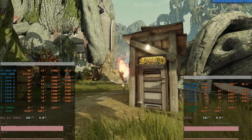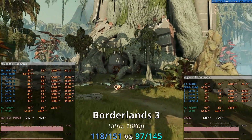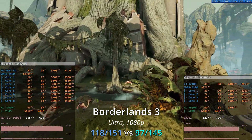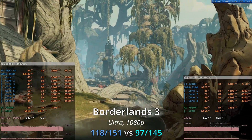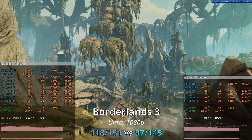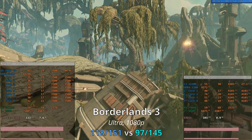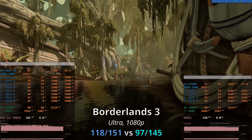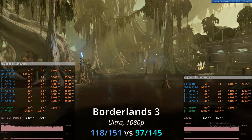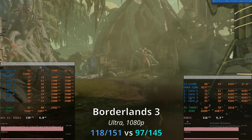Finally, the last game I'm covering is Borderlands 3, which is also very CPU demanding. Testing with the ultra graphical preset, the Xeon E5 gives us 118 and 151 FPS, but the Core i3 is slower here, delivering only 97 and 145 FPS. The gap between these two CPUs in Borderlands 3 is from 4 to 18% depending on which metric you compare.